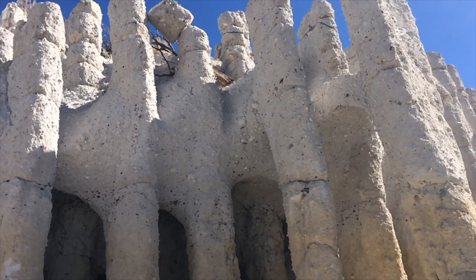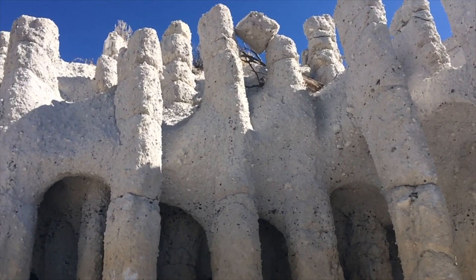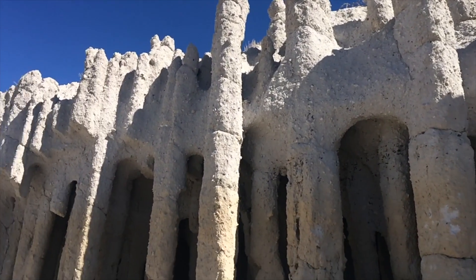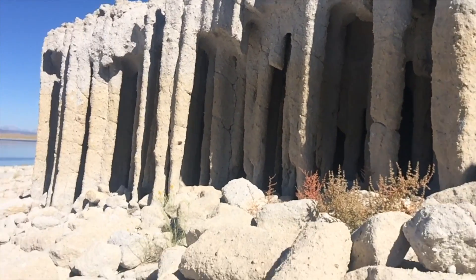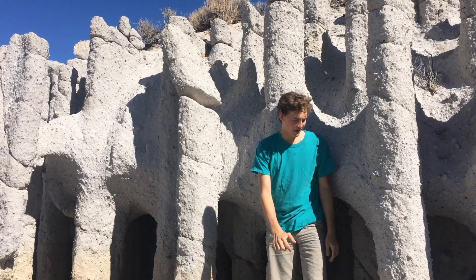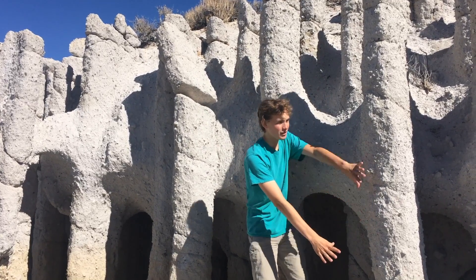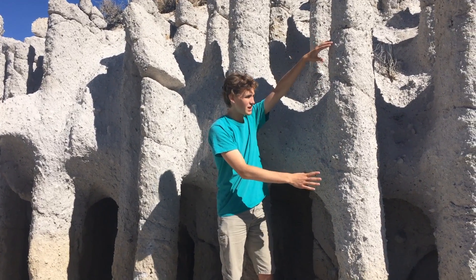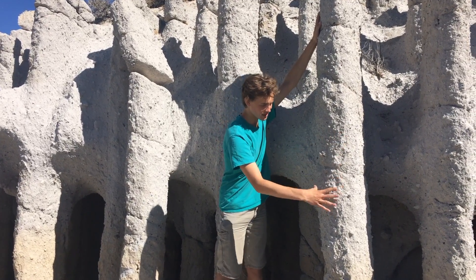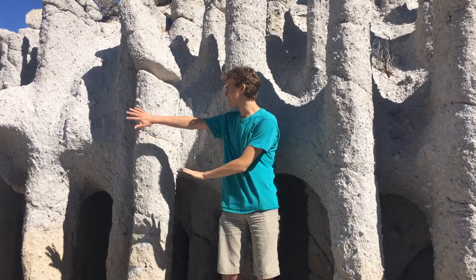After the eruption the underlying rock became very hot. The hot volcanic rock below was much hotter than the lighter later pumice and tuff falls like these. Large amounts of heat were flowing up in steam and water vents through these tuff deposits, which fused some of it together into these columns that now line the lake bed.